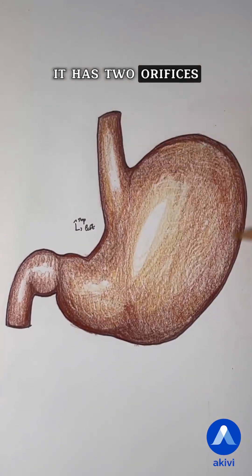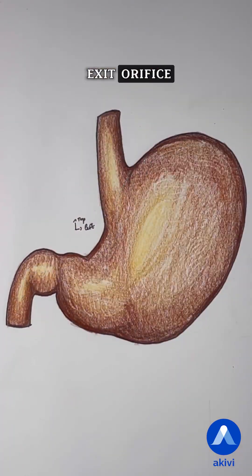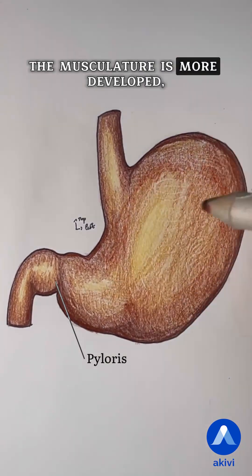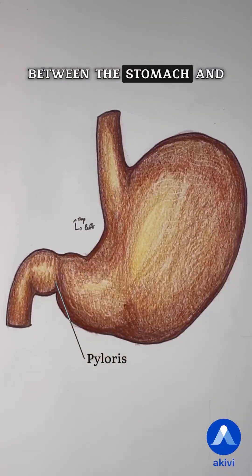It has two orifices: an entry orifice, the cardia, and an exit orifice, the pylorus. The pylorus is a region where the musculature is more developed, allowing it to function like a sphincter between the stomach and the duodenum.